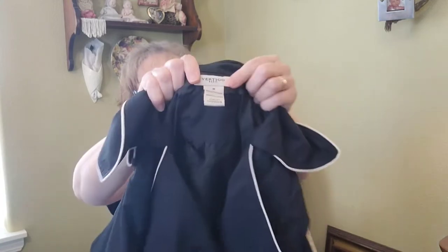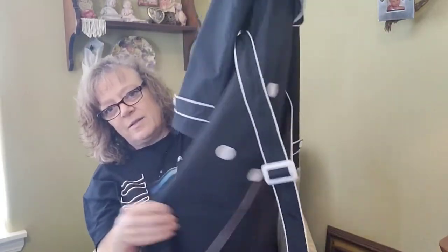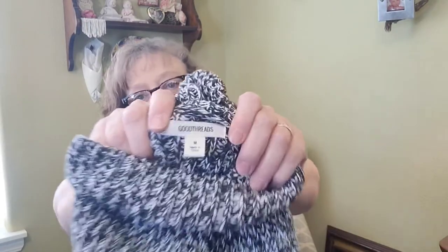This is Vertigo Paris — a really cute trench coat style. And this is — I don't know if it's old or not, but it's like a faux suede skirt with little cutouts at the bottom. Then Good Threads — I need to research that brand but it's a kind of a slouchy sweater that'll be good for fall. I lost count — that was 10 more, okay.